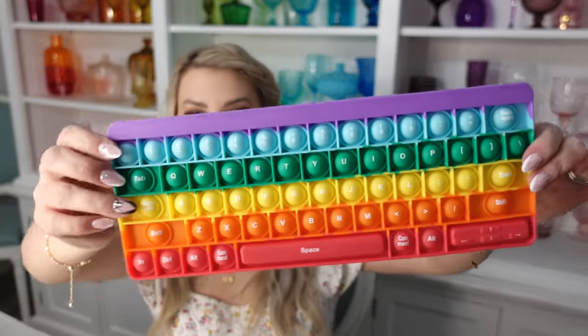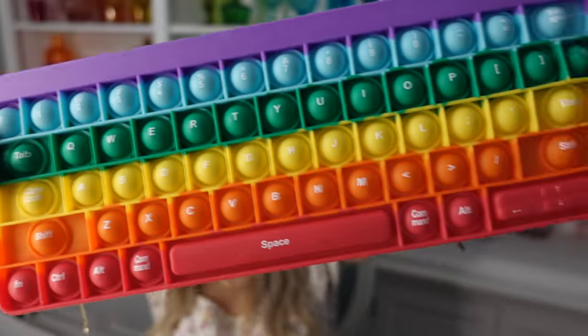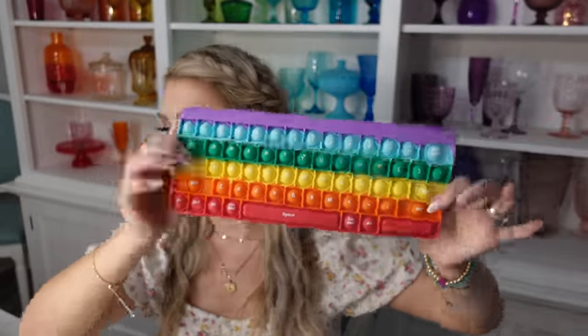Ezra has dyslexia, so if you have any kids with dyslexia or who do spelling words, this keyboard-shaped pop-it is really good for that. It has all the different letters on there. Kids with dyslexia in particular need multisensory work when learning to help them remember better because their memory doesn't typically work as well. They can spell words as they're popping it down. This is one of the coolest pop-its I've ever seen.